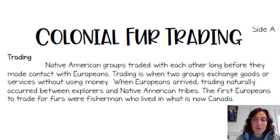First we're going to read about trading. Native American groups traded with each other long before they made contact with the Europeans — way before the colonizers came and disrupted the Native American way of life, they were already trading. Trading is when two groups exchanged goods or services without using money. When the Europeans arrived, they started trading with the Native American tribes. The first Europeans to trade for furs were fishermen who lived in what is now Canada.